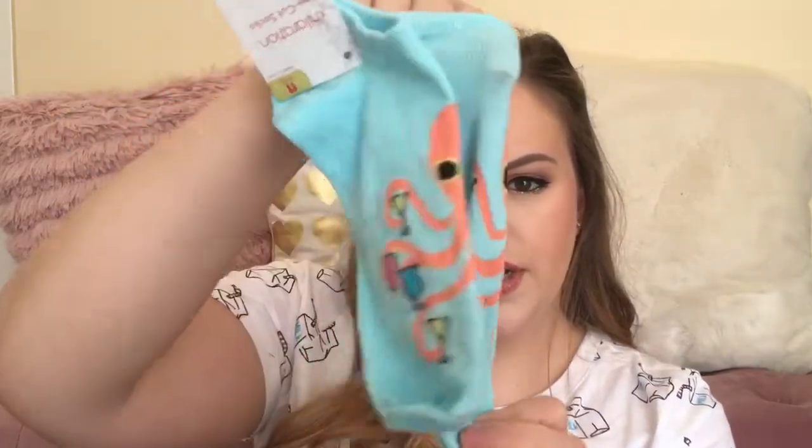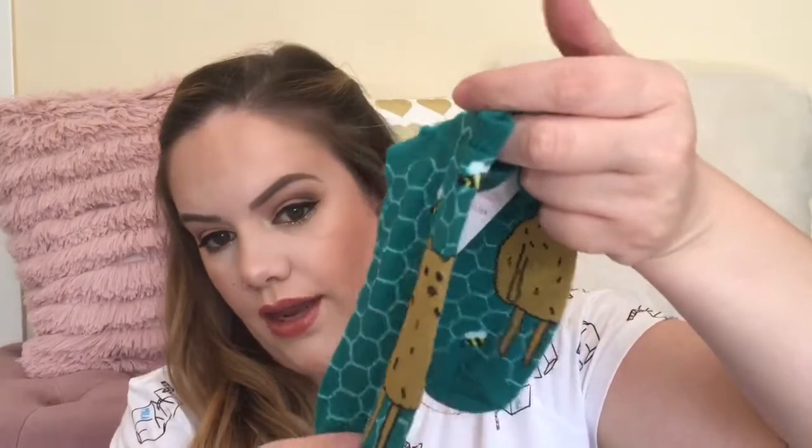I picked up two pairs of socks at Target. The first pair is light blue and they have little octopi on them — and he is serving up drinks. Then I got this pair which is like a greenish and it has little bears with honey on them, like honey and bees.